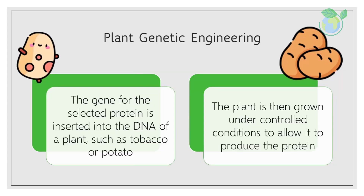Genetic engineering of the plant. The gene for the selected protein is inserted into the DNA of a plant, such as tobacco or potato. The plant is then grown under controlled conditions to allow it to produce the protein.